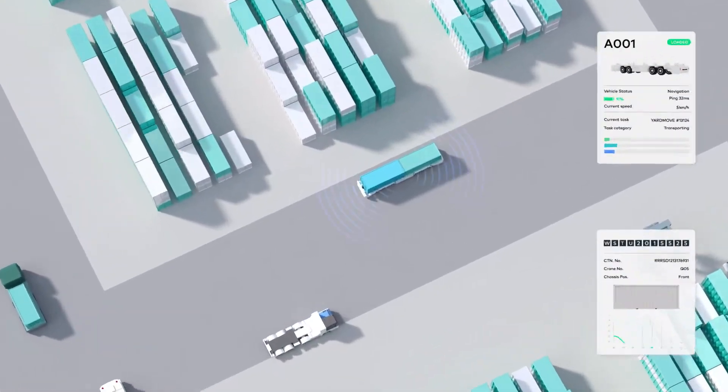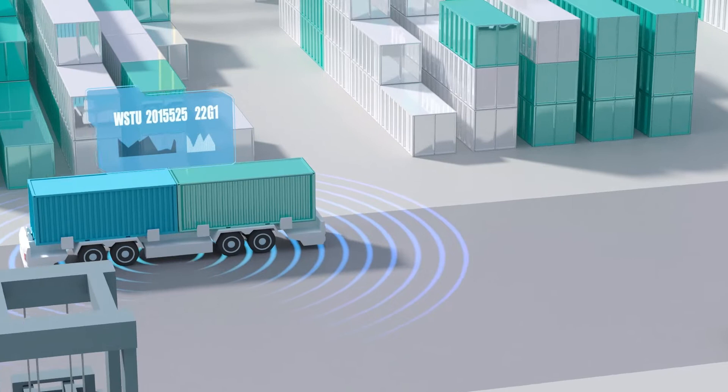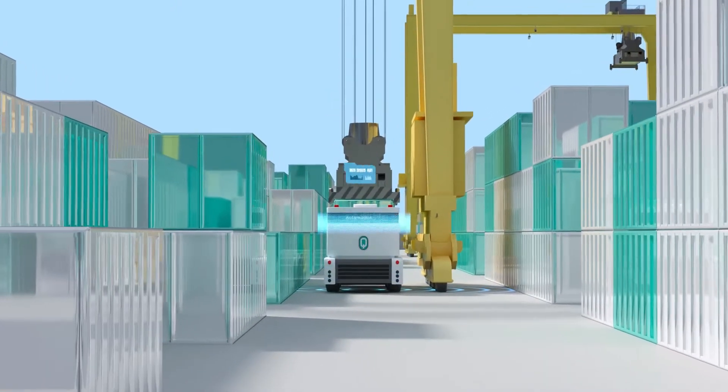Container logistics are about to change. To create digitalised, smart and sustainable terminals, it all starts with gaining real-time, accurate information of vehicles and facilities. For modern ports, streamlining and connecting core operational activities are vital.